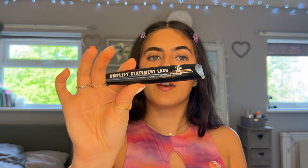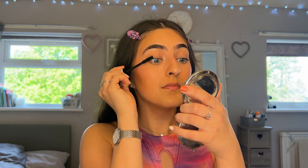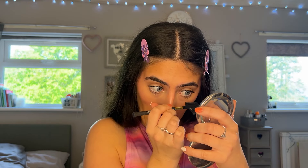We're nearly done! Going in with the MUA Amplify Statement Lash Mascara — it really makes your lashes so long and pretty. I love it so much.